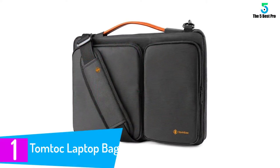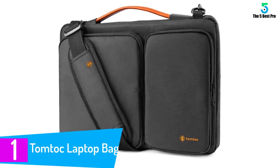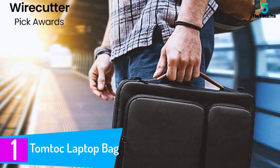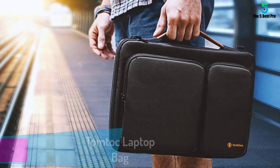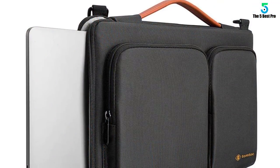At number 1. TomToc Laptop Bag. Just by the look, this bag features a classic design which gives it a professional look especially for the office workers. It has a padded shoulder harness that plays an important role in giving you the comfort you require. On top of that, it has a handle which gives you many ways of carrying it.